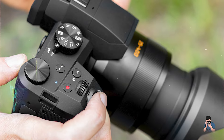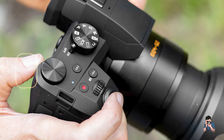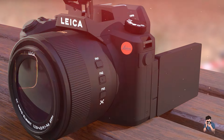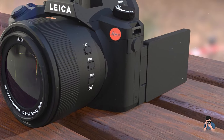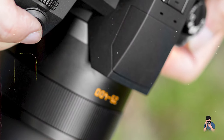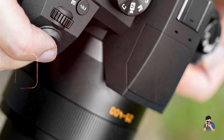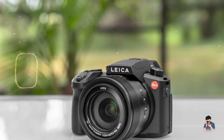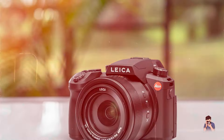The camera's 4K video recording capabilities and diverse shooting modes, such as 4K photo and post-focus, support creative expression and dynamic content creation. With built-in Wi-Fi and Bluetooth connectivity, the V-Lux 5 facilitates effortless file sharing and remote camera control, enhancing workflow efficiency and connectivity.